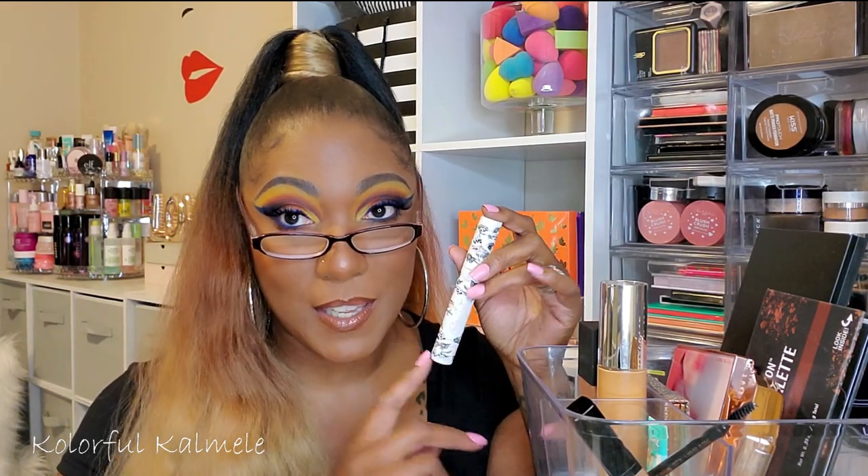My Pretty Vulgar mascara — I've basically been using this on my lower lashes because I've been wearing falsies quite a bit lately. I think it adds more volume than length, though it does give a little bit of both. Let's see what else...